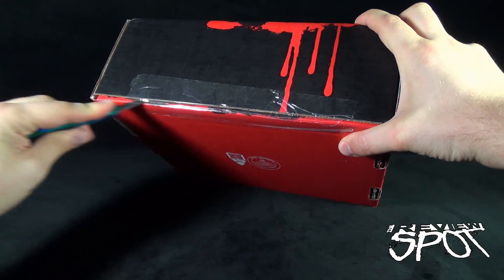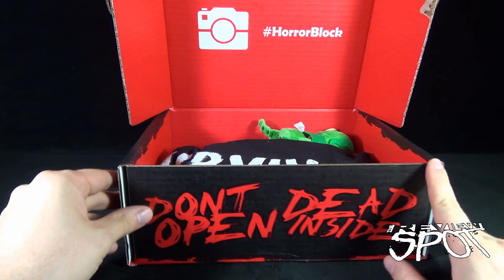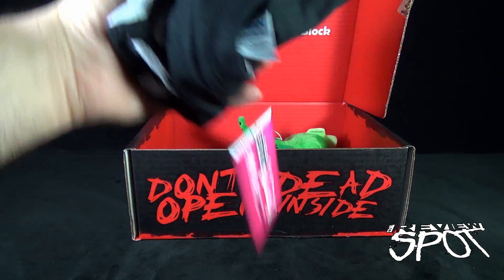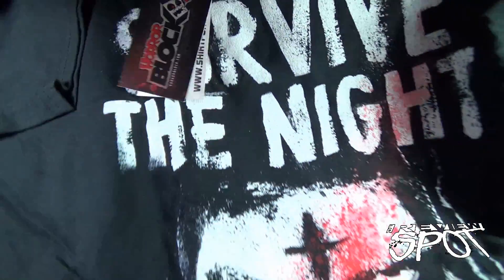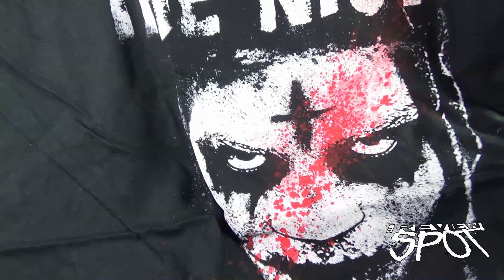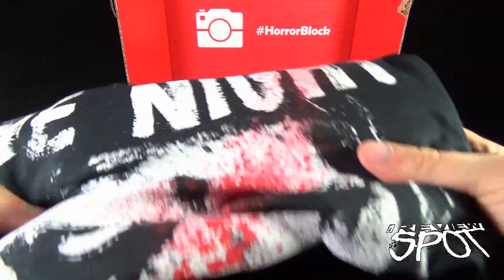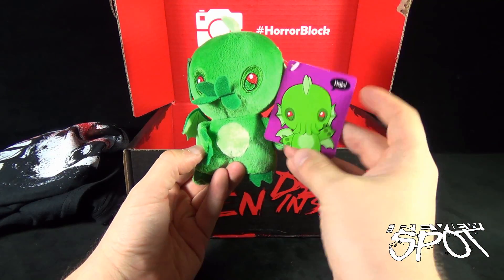First things first, why don't we have a look at the t-shirt — 'Don't Open, Dead Inside.' Oh, I just did! The first thing we come across is a t-shirt that says 'Survive the Night.' I'm thinking that's a reference to The Purge — that's my guess. Purge Two wasn't as good as the first one, but still a good movie. A 'Survive the Night' t-shirt — that's a good way to always start.